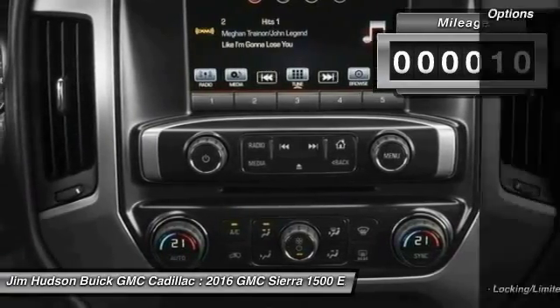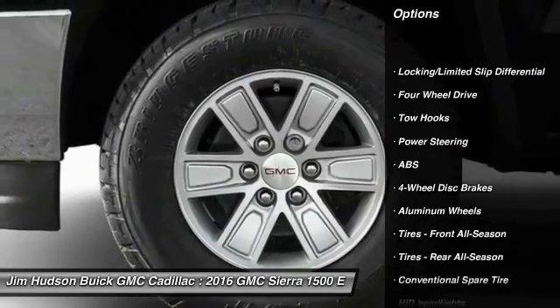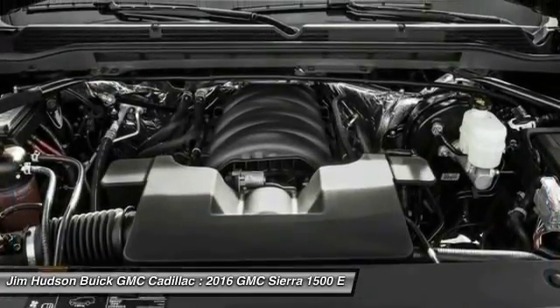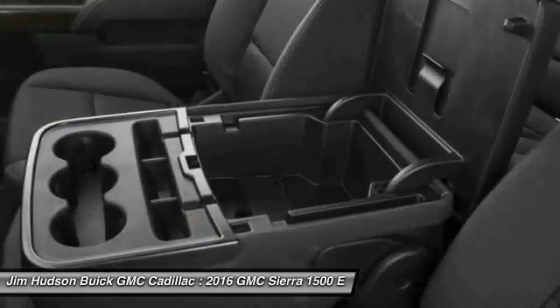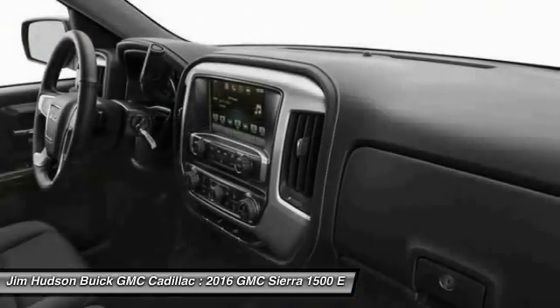This vehicle has less than 100 miles. Here are some of this vehicle's great options: stability control, keyless entry, anti-lock braking system, traction control, backup camera, steering wheel audio controls, leather-wrapped steering wheel, Bluetooth, adjustable steering wheel, and power steering. This vehicle offers reliability and good looks at a great price.